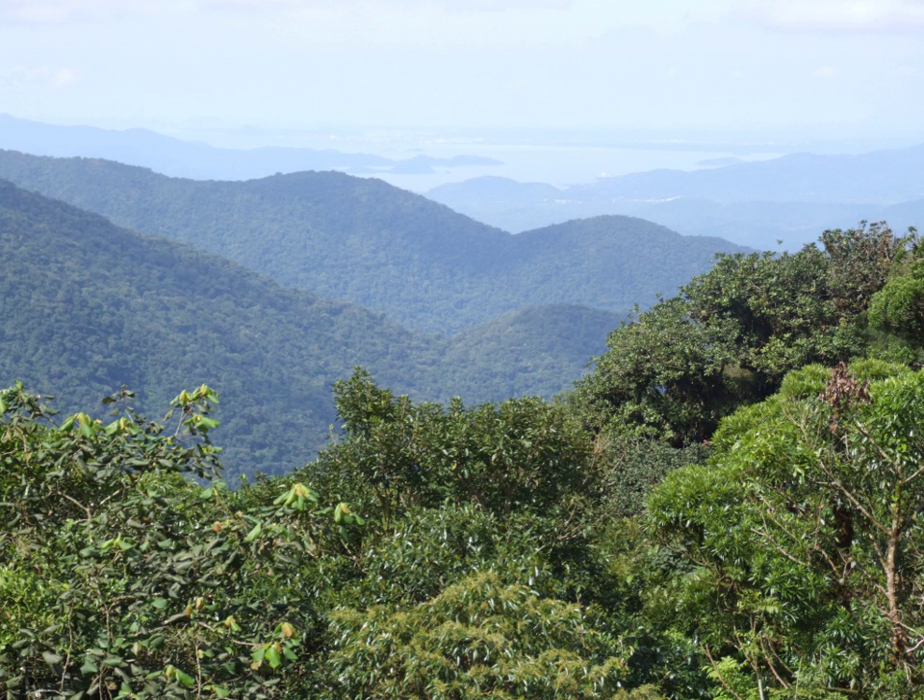A new species of blonde capuchin, named for its distinguishing bright blonde hair, was discovered in northeastern Brazil at the Pernambuco endemism center in 2006. A species of endangered three-toed sloth, named the maned sloth because of its long hair, is endemic to the Atlantic forest.